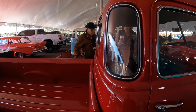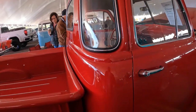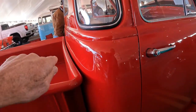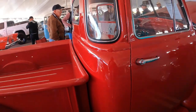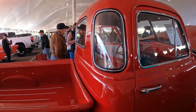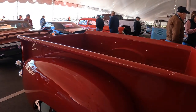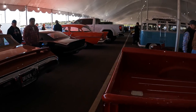The detail and the work on this thing is amazing. He made a piece that kind of curves to the shape of the cab. Same color. Just a very well done truck.